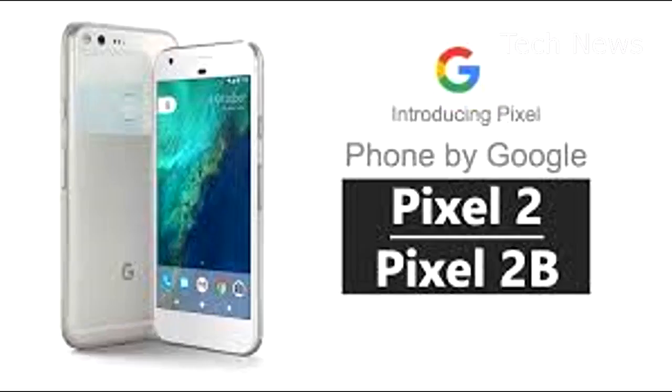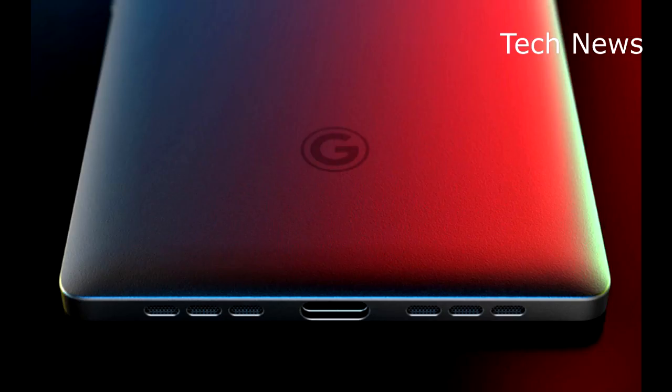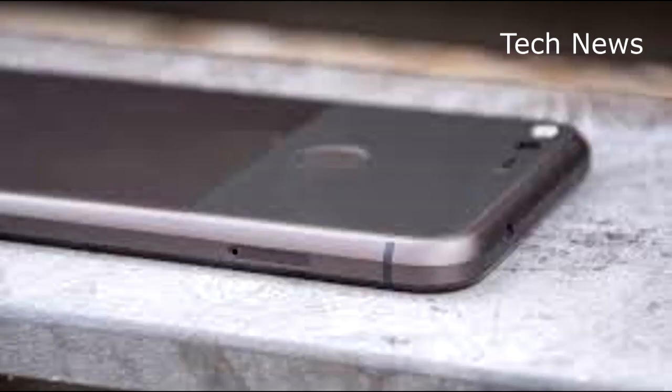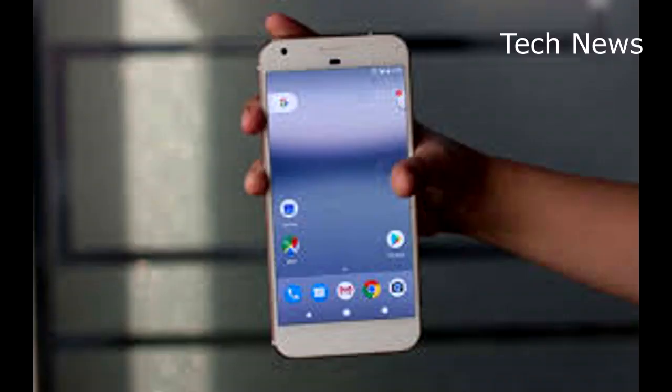With less than a week to go before Google finally takes the wraps off its new Pixel 2 and Pixel 2 XL smartphones, you can expect pretty much all of the remaining blanks to be filled in over the next few days. In just the past week alone we've seen plenty of details spill, including specs and some previously unknown features. For example, the new Pixel phones will feature a nifty optional always-listening mode that identifies music playing in the background and displays the artist and song on the user's home screen.